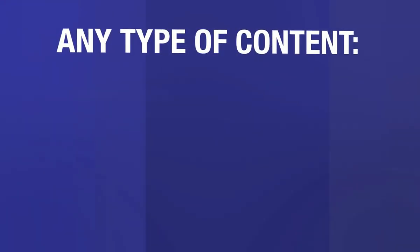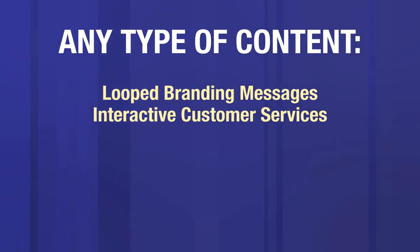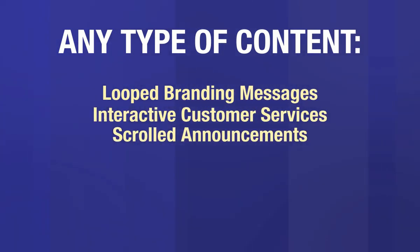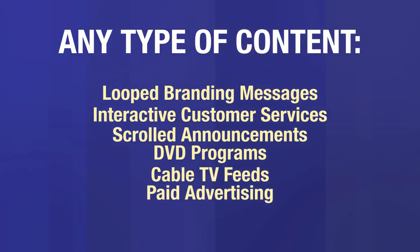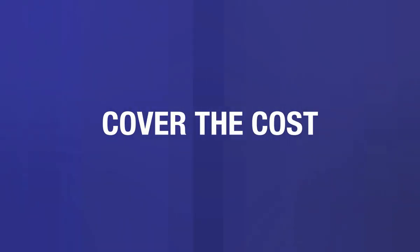Your digital signage can display any type of content: looped branding messages, interactive customer services, scrolled sales announcements, DVD programs, cable TV feeds, or even paid advertising messages from your suppliers, which can cover the costs of this amazing marketing tool.